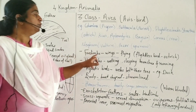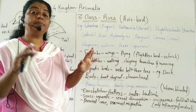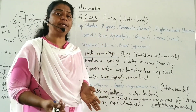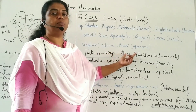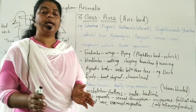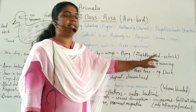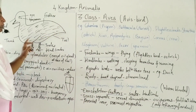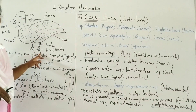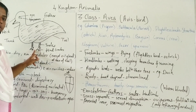Four limbs are modified into wings for flying — this is called aerial or volant adaptation for flight. Some birds have lost the capacity of flight, meaning they are flightless birds; for example, the ostrich. Four limbs are modified into wings, and hind limbs are used for walking. In the ostrich, hind limbs are used for walking and running.